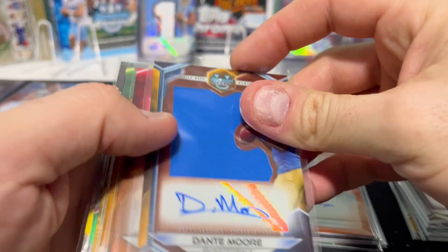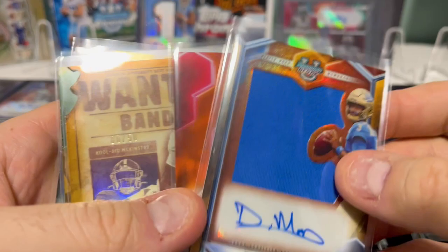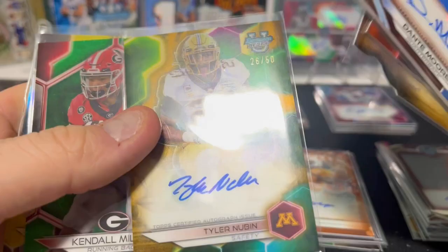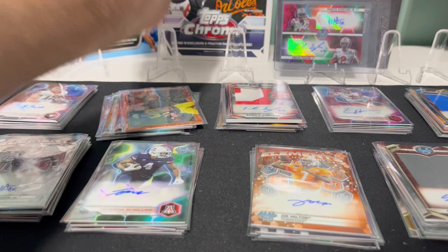Finally the last box: Dante Moore — unnumbered on the patch auto, but still pretty solid. Dylan Gabriel to 25 — that's great. McKinstry, Kool-Aid to 50, Nubin to 50. And you got Georgia Boy, Milton, and Frank Gore Jr. to 75. That is what we got.